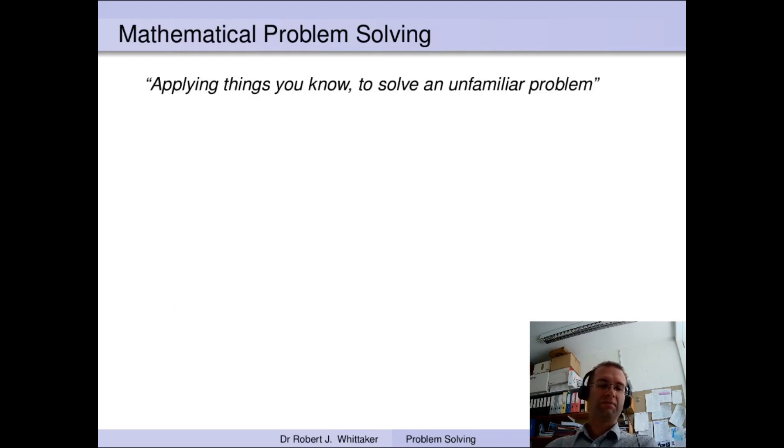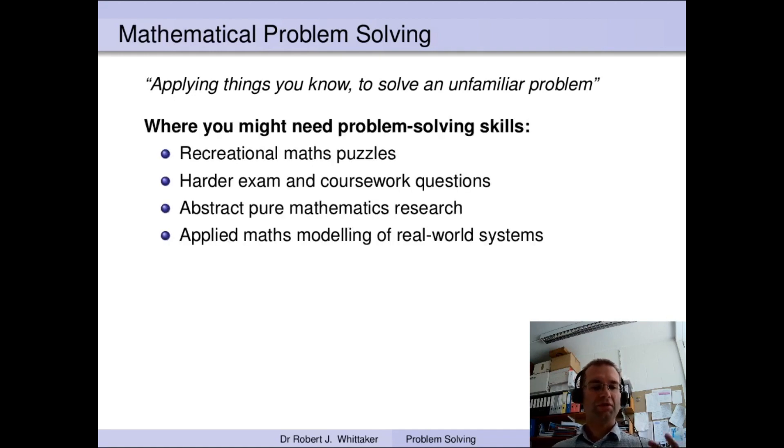So what is problem solving? In its most general sense it's all about applying things that you know, perhaps in new and different ways, in order to solve an unfamiliar problem — something that you haven't seen before and can't immediately see how to solve. You might meet problems needing these skills in recreational maths puzzles, in harder exam or coursework questions, in mathematics research where you set your own problems, and in both pure and applied maths. Outside of mathematics, the ability to break down a problem and critically analyse it will be useful across a wide range of disciplines.